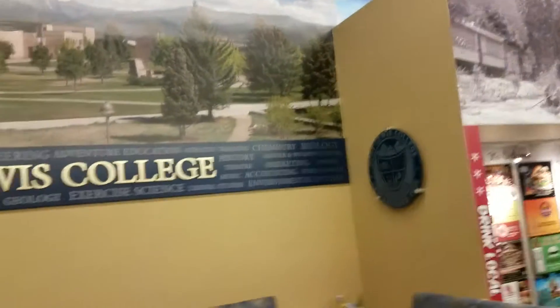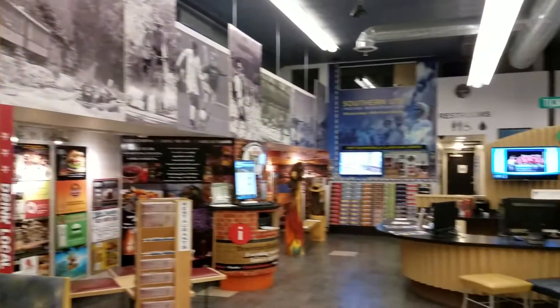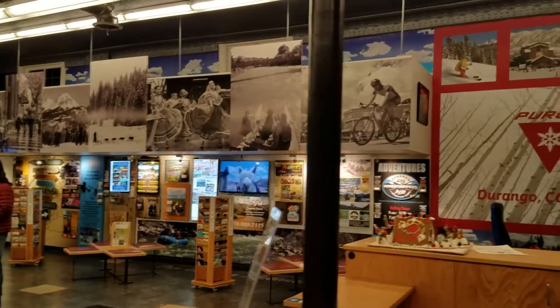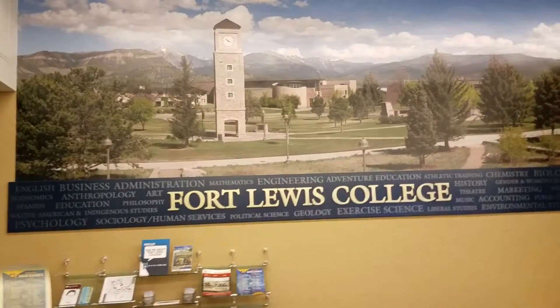Hey y'all, I thought you might like to check out the Durango Visitor's Center. This is at the corner of 8th and Main Street, and I'll just give you an overview of the space. It's an indoor visitor's center, so if the weather is inclement — which we hope it is in the winter, lots of snow — then you can come indoors and find out about all the fun things going on.